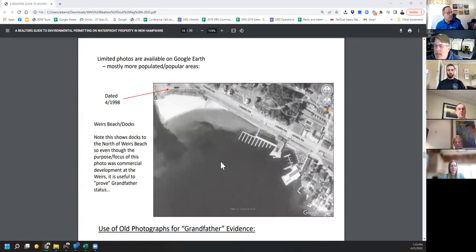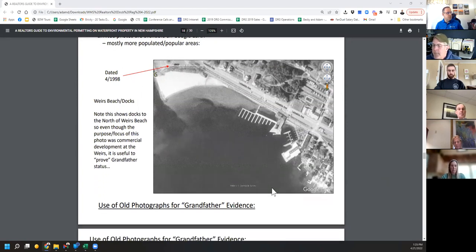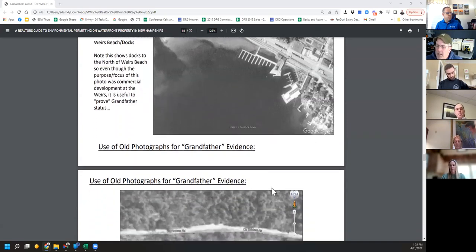This is a Google Earth image from 1998 — you can see the Winnipesaukee Pier on the lower right, and north of that there's a big L-dock, a big deck over the water, and an F-shaped dock. Those would be great examples of using this dated Google Earth image to show the dock was grandfathered before January 1st, 2000. A couple different forms of evidence — a couple different pictures and a couple different plans — is a great way to go right through this process with no headaches.